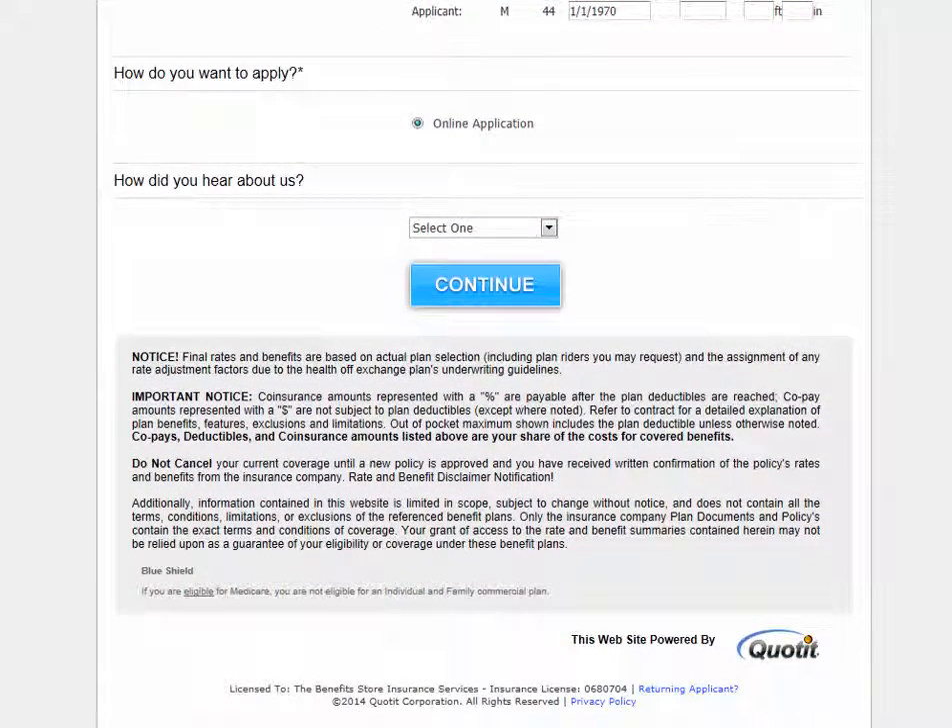Once this page is filled out you will click on the continue button to finish your application. The next step will ask for personal information such as your social security number. Please be assured that your information is protected under HIPAA and our website security. Once you have completed the application, we will be able to follow up with the carrier in order to confirm your coverage.